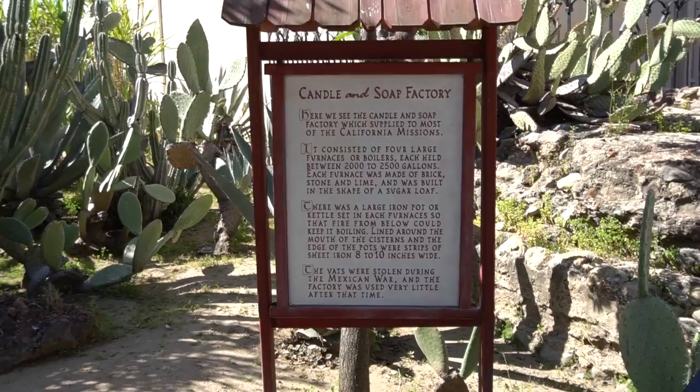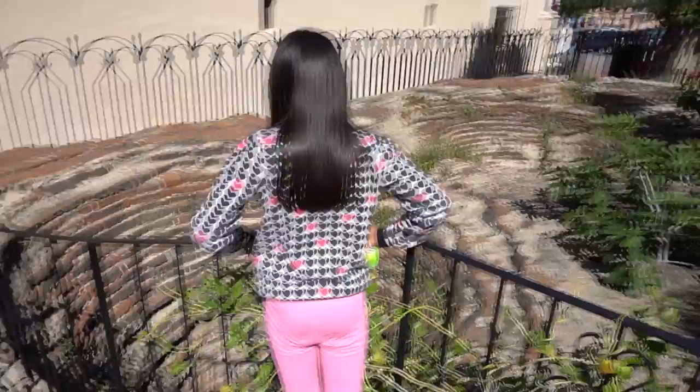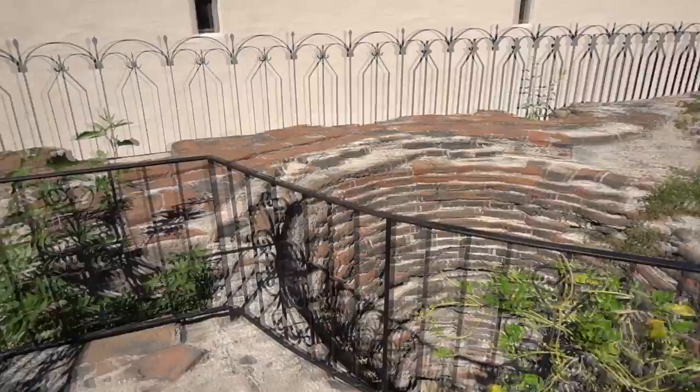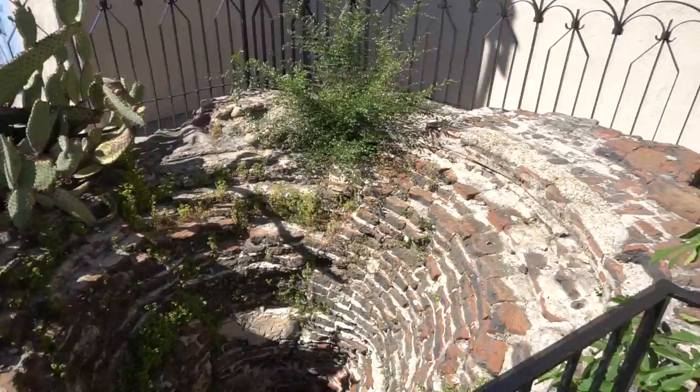Another interesting area of the mission grounds is the candle and soap factory, which supplied goods to most California missions. It consisted of four large furnaces or boilers, each holding between 2,000 to 2,500 gallons. Each furnace was made of brick, stone, and lime and was built in the shape of a sugar loaf. There was a large iron pot or kettle set in each furnace so that fire from below could keep it boiling. The vats were stolen during the Mexican War and the factory was used very little after that time.